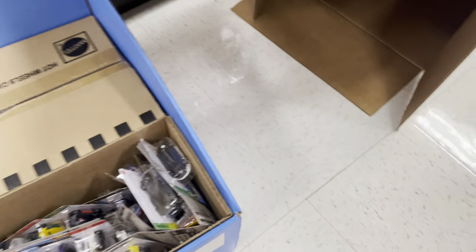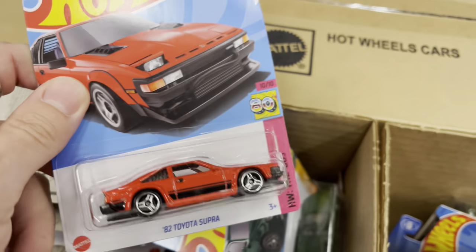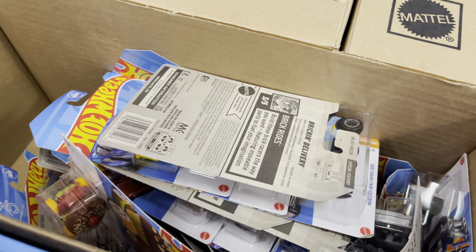We got a bunch of loose cars to go through. That's interesting. KK Supra, Audi, Limited Grip — oh, very nice, I love that one.